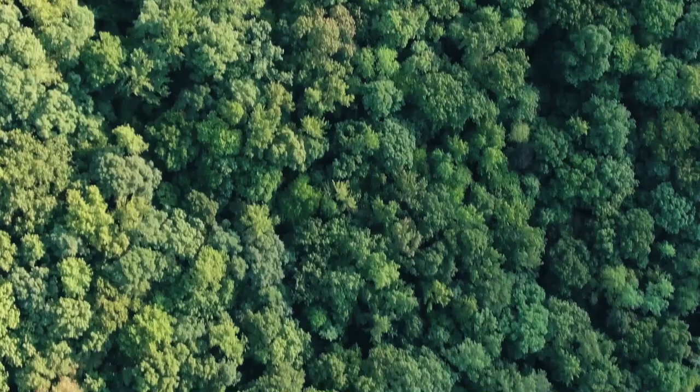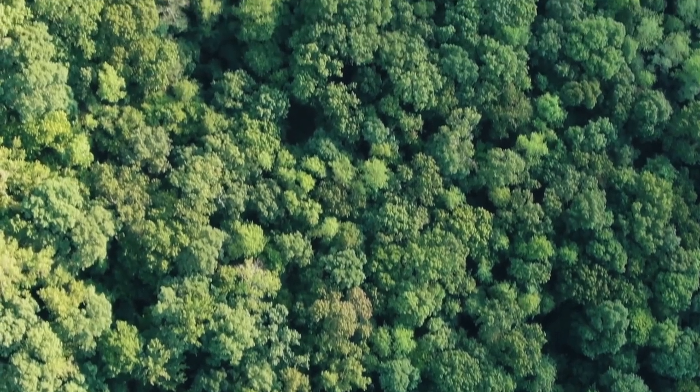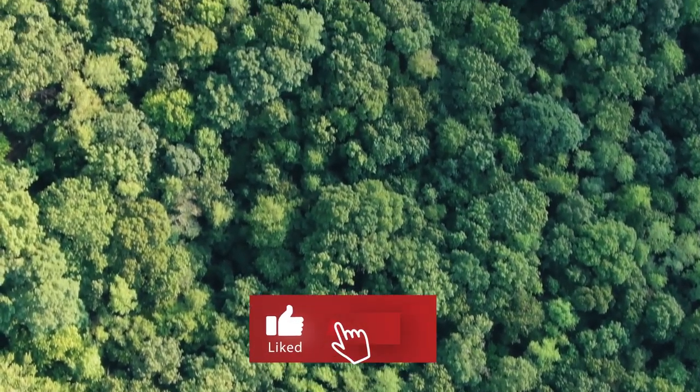The color green is very present in our world, in large quantities in nature. Forests are always represented by the color green because of the leaves of the trees and the flowers.